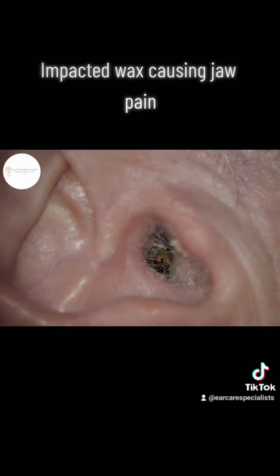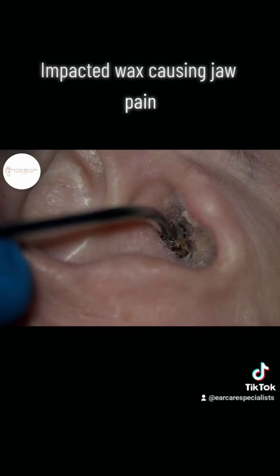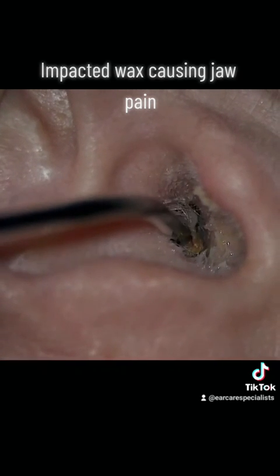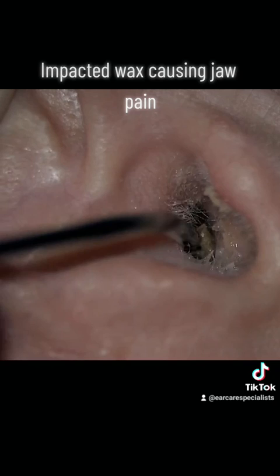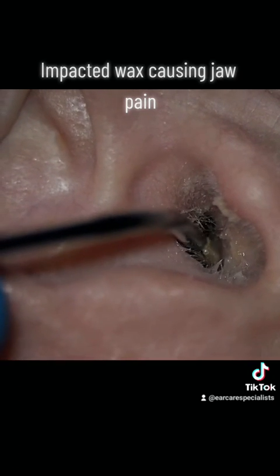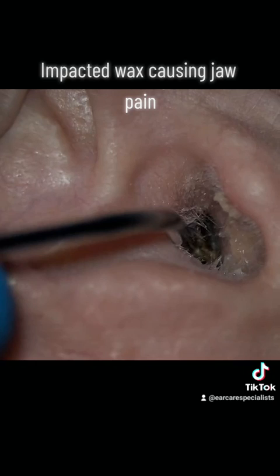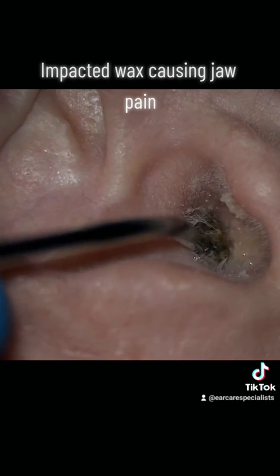Sometimes if it's a really hard ball of wax or skin, it can push against some of the adjacent structures within the ear canal. The temporomandibular joint — the jaw joint where the jaw bolts onto the skull — is in very close proximity to the outer ear canal. So that's probably what was happening here.